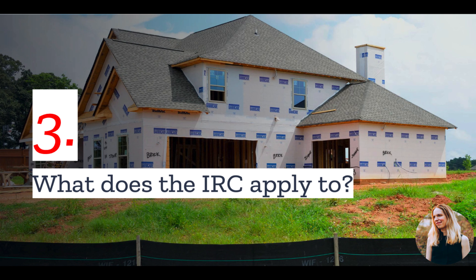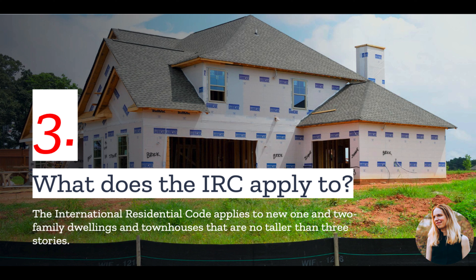Number three, what does the International Residential Code apply to? The International Residential Code applies to new one- and two-family dwellings, as well as townhomes that are no taller than three stories. This is important to understand because there is another code, the International Building Code, which provides guidelines for every other kind of building.